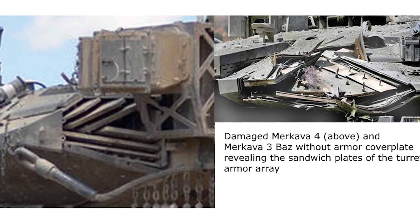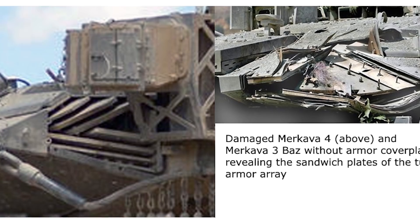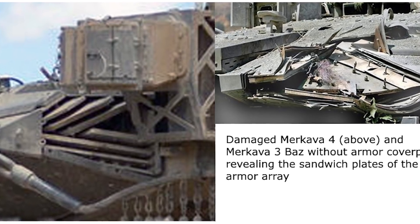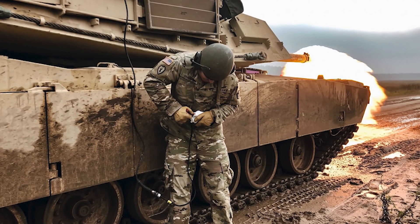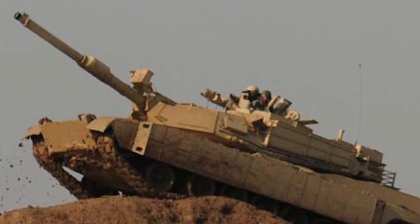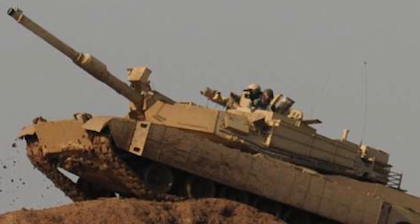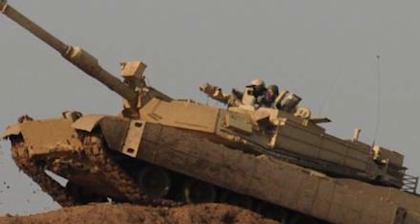Interestingly, the original M1 Abrams didn't have the 120-millimeter gun that is on the tanks now — it had a 105-millimeter cannon instead. However, the M1 Abrams was the first tank in the world to use Chobham armor, which was very revolutionary for the time. It proved so successful that from 1979 to 1985, America built 3,273 of these tanks. In 1986, they changed the barrel to the 120-millimeter Rheinmetall barrel, used very similarly on the Leopard 2.